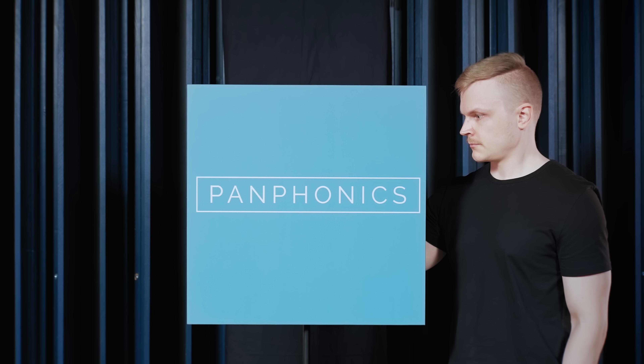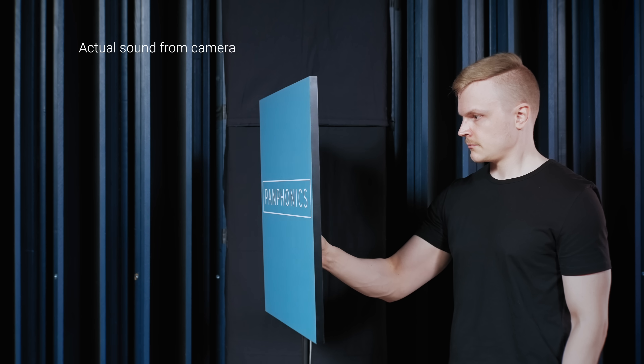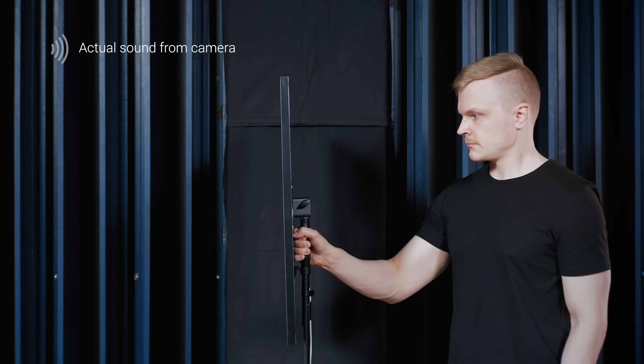As we turn the speaker, you can hear the effect from another angle. Also take notice of how intelligible the speech is. Due to the directivity, corridors next to each other can be served independently.